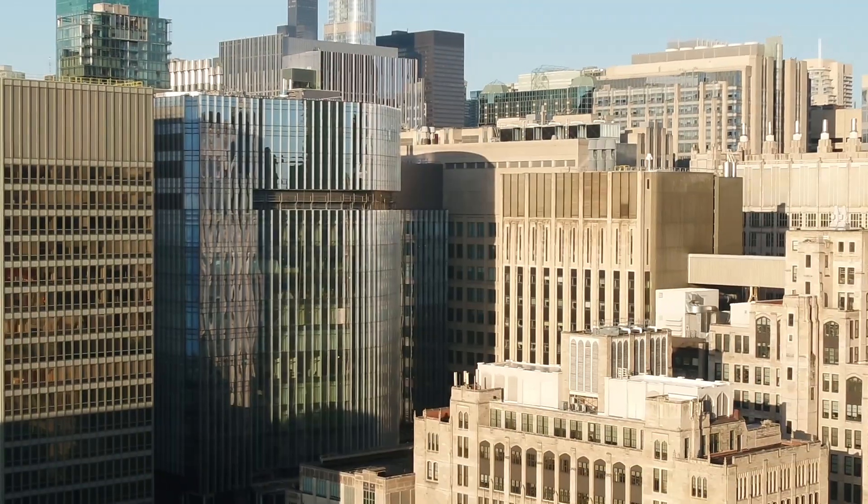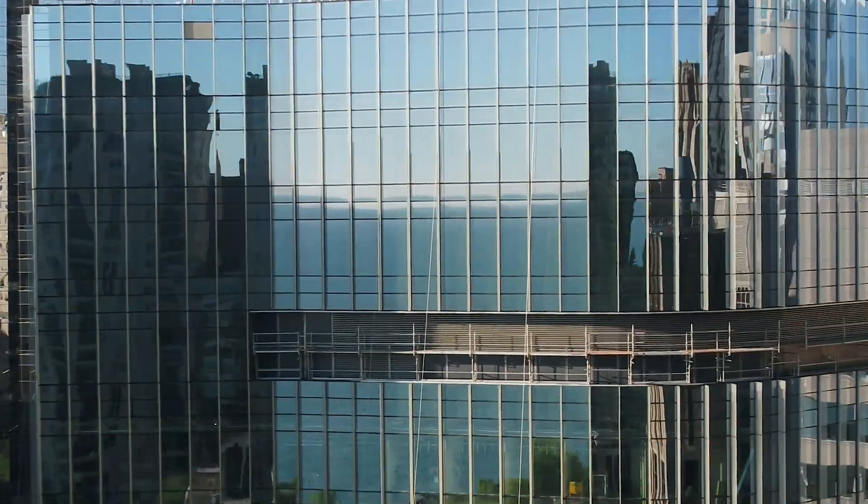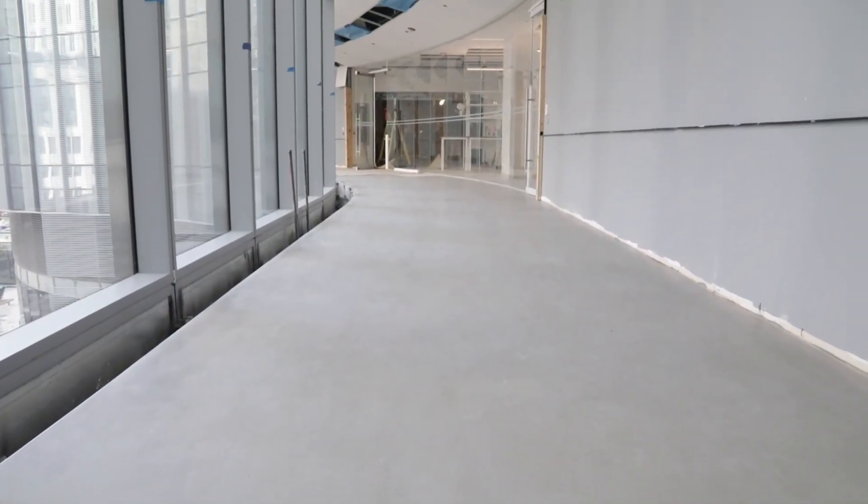I'm a principal with Perkins and Will. We're the architects for the new Simpson Query Biomedical Research Center. The building has topped out, the entire enclosure is now in place, and the interior construction is proceeding on the lab floors.